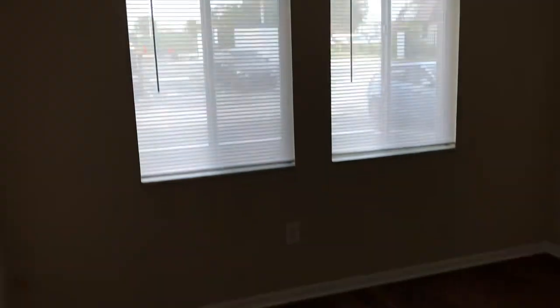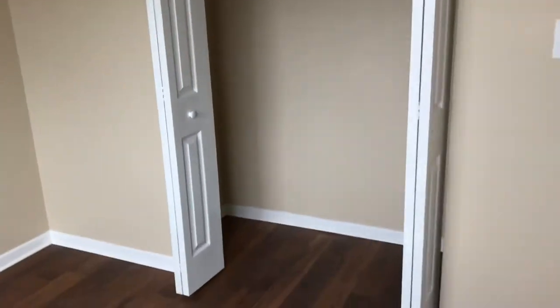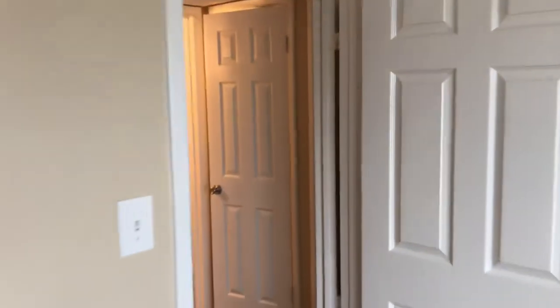If we go this way, this is the second bedroom — all freshly painted in these neutral colors for you. Bring in your own decorations and make it your place.